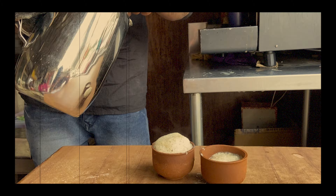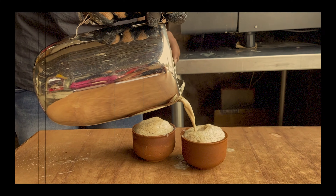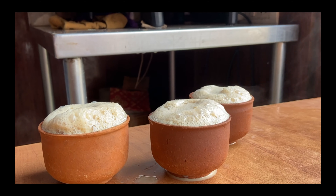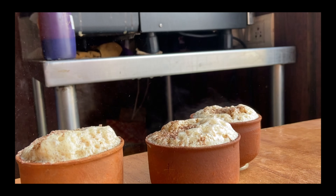यहां की concept बहुत ही अलग है, don't you think so? Next, he added chocolate powder and Hershey syrup.